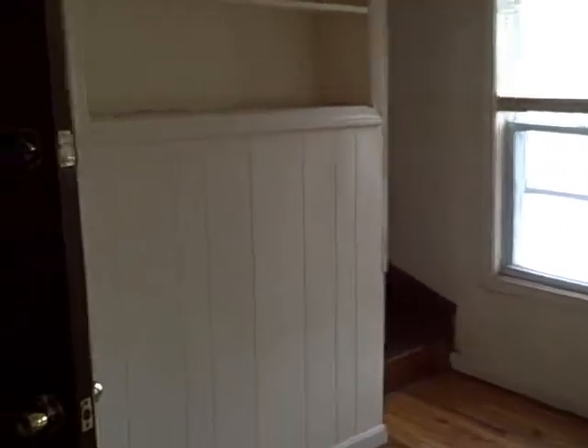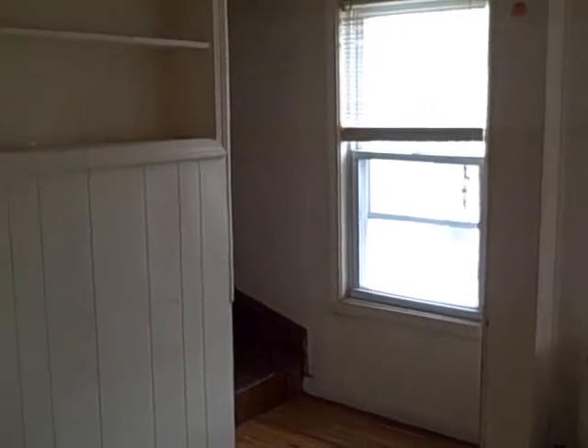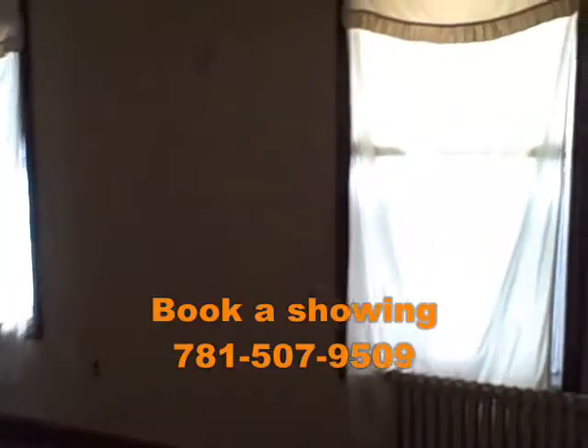Here we enter into unit number two, right into the living area. We have stairs that walk up to the two bedrooms up on the third floor. And here is the other bedroom on the second floor.